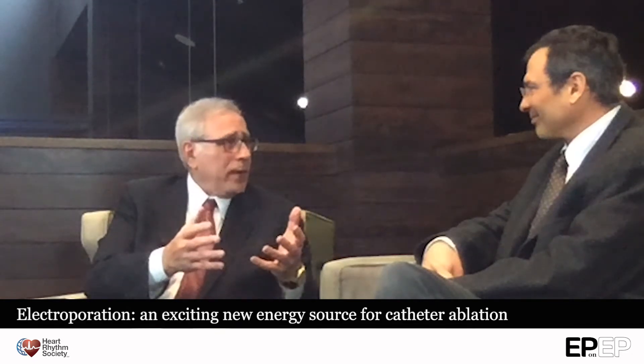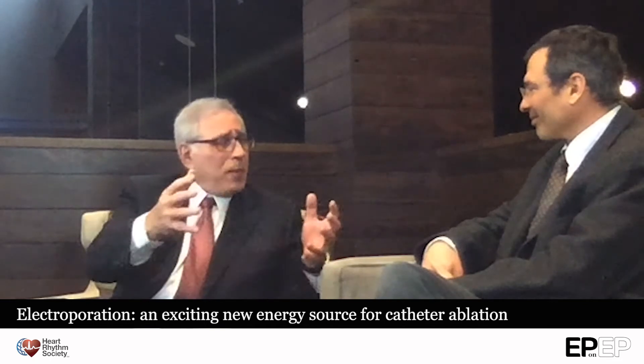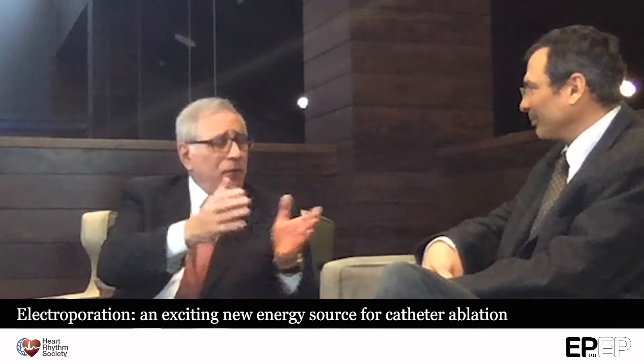I've asked him today to speak to a very exciting new area in ablation delivery. And just before I let you run with this, Pierre, for those people who don't know the whole history of the field, let me give a very short history.